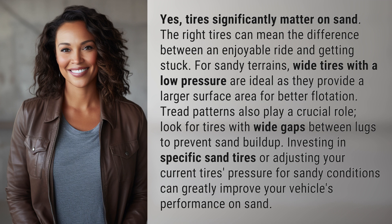Tread patterns also play a crucial role. Look for tires with wide gaps between lugs to prevent sand buildup. Investing in specific sand tires or adjusting your current tire's pressure for sandy conditions can greatly improve your vehicle's performance on sand.